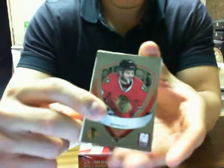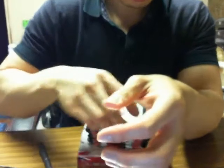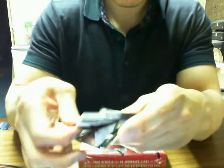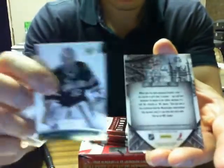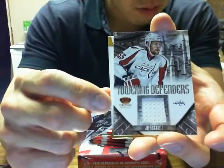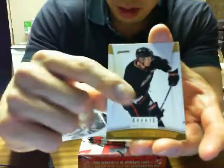We got Donruss Elite Rookie of Brandon Bollig for the Blackhawks. We have Towering Defenders of Jeff Schultz for the Washington Capitals — that's a name I haven't had to say too often.